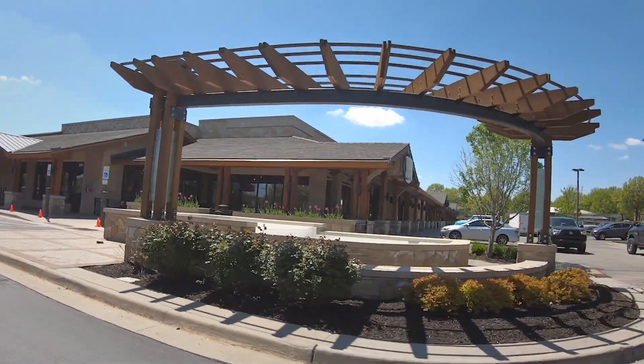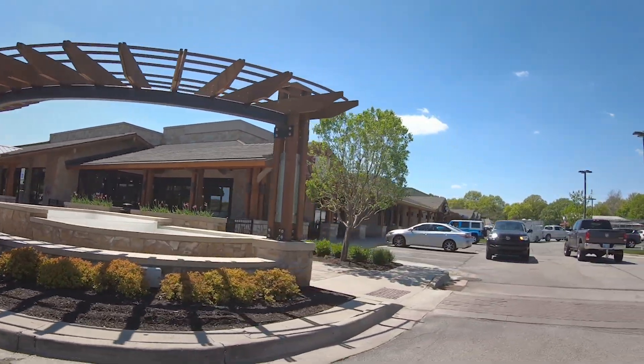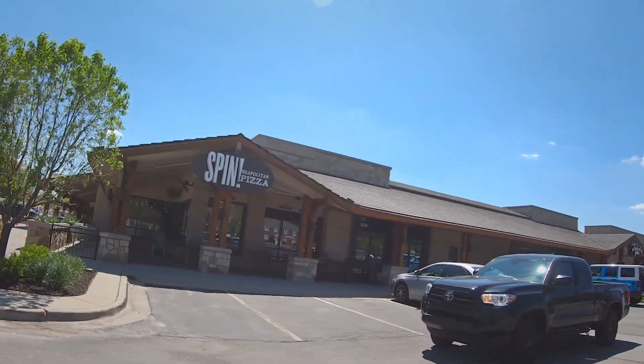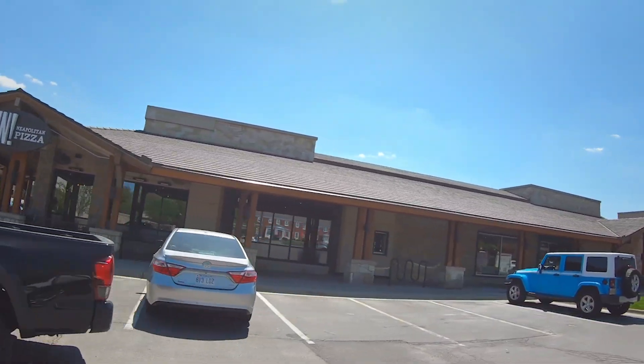This is a fabulous area. It's really close to the Corinth Mall — it's more of a shopping area — and I'm going to show it to you and give you a little bit more information.